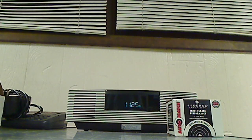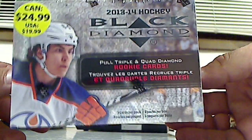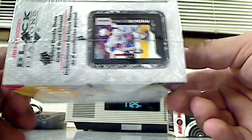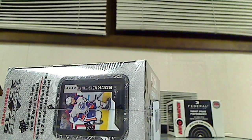Alright, we're back with another video. This is a continuation of the 'Was It Worth It' series. What do we got today? Another discount box. We got 2013-2014 Upper Deck Black Diamond hockey. Picked this up in the bargain bin — as you can see, $12.99. Double rookie year. Let's get to it.